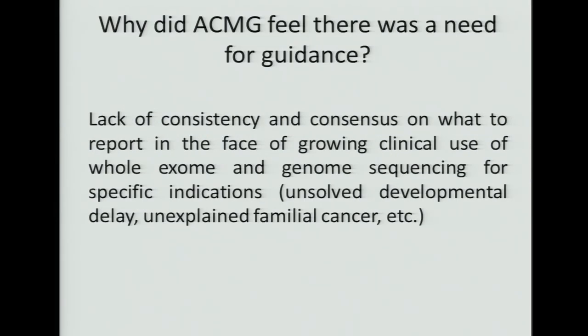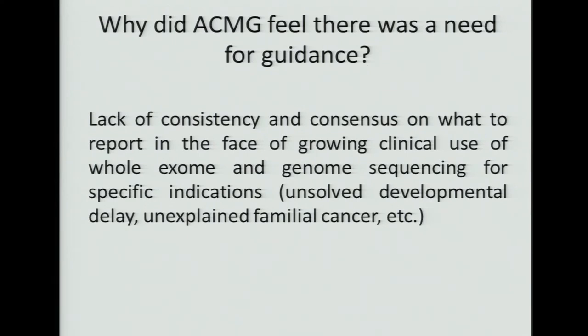Why did ACMG feel there was a need for guidance? It's because there was felt to be a lack of consistency and consensus on what to report in the face of growing clinical use of whole exome and genome sequencing for specific indications — children with unsolved developmental delay, families with unexplained familial cancer syndromes, and other applications using a full exome approach. There just didn't seem to be a general consensus as to what the laboratory's responsibility was, so the idea was to provide guidance for laboratories.